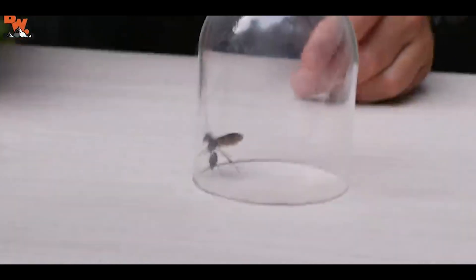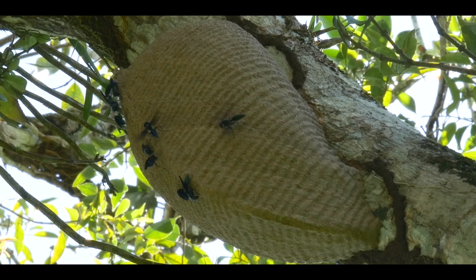So today we're going to look for this specific insect — none other than the warrior wasp. I don't know if I should call this luck or not, but there happens to be a nest not far from my house.